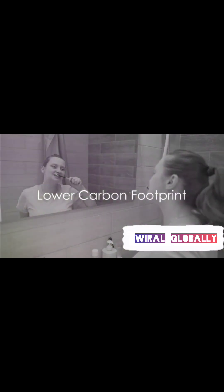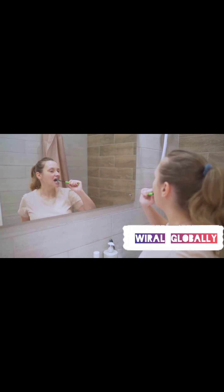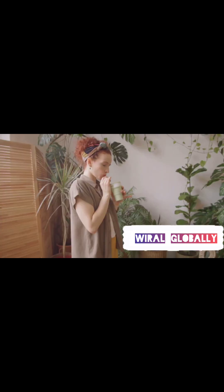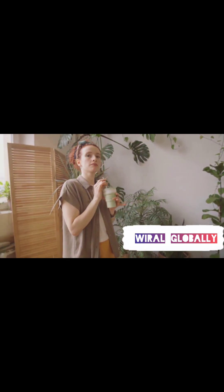Then there's the carbon footprint. Bamboo products typically have a lower carbon footprint than plastic. This is due to their renewable sourcing, which is far less damaging to our environment.